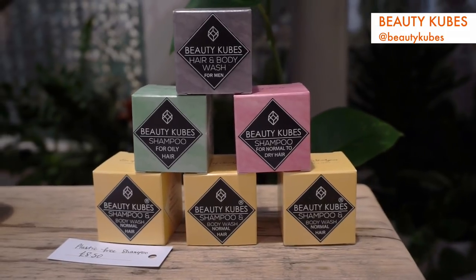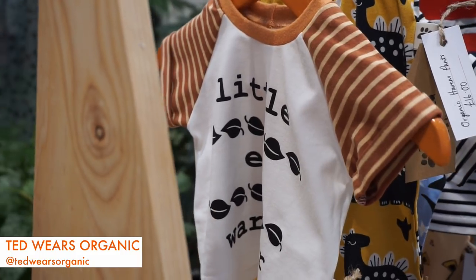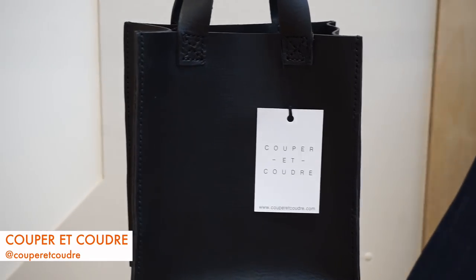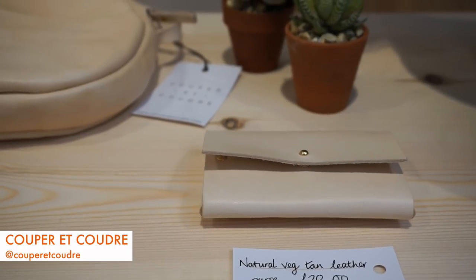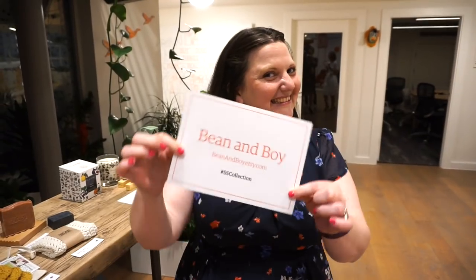There are things from plastic-free shampoo made into little cubes, children's wear made out of organic cotton, a leather bag maker who reuses pieces of leather and uses vegetable dyes, candle makers — so there are various different kinds of products.